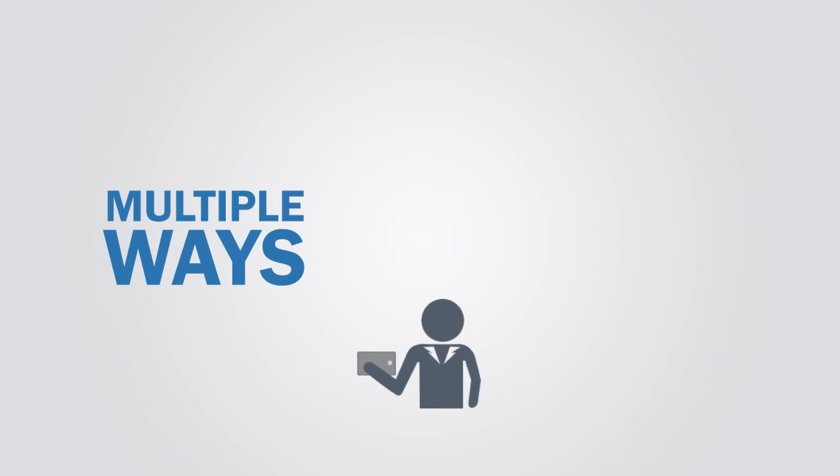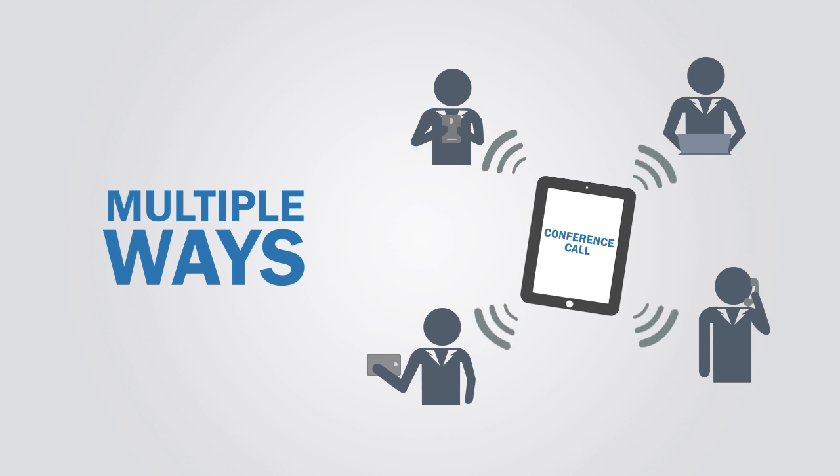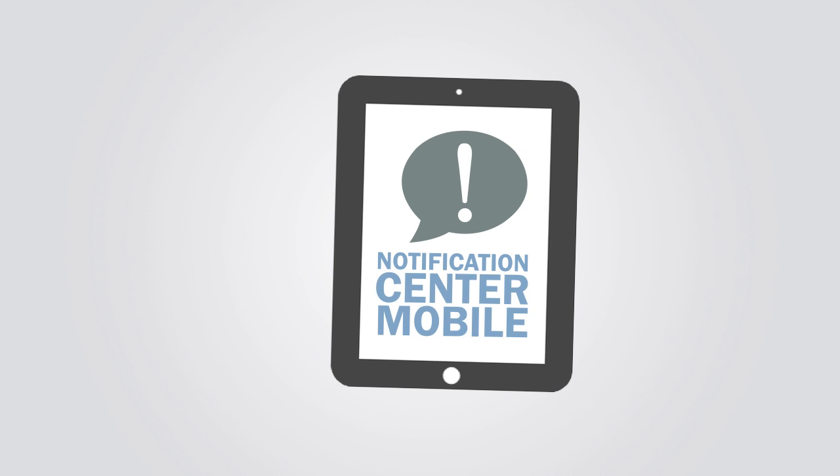There are multiple ways for recipients to respond, including one-touch connection to a conference call. Best of all, Notification Center is extremely easy to use and can be accessed from anywhere, including a one-of-a-kind mobile application.